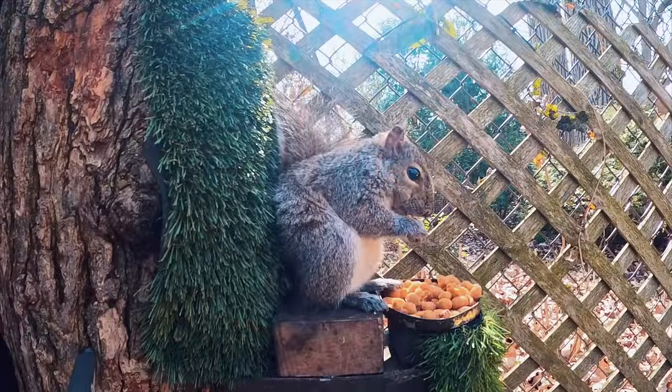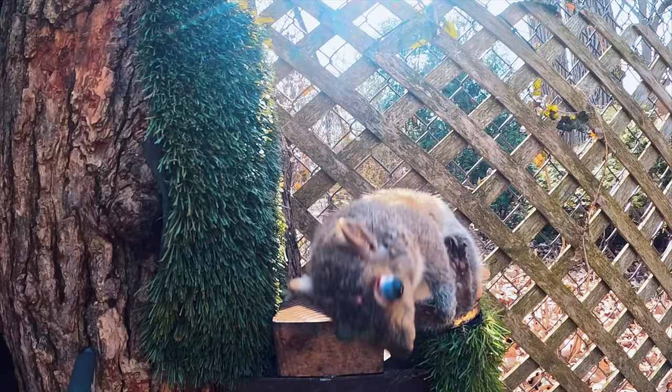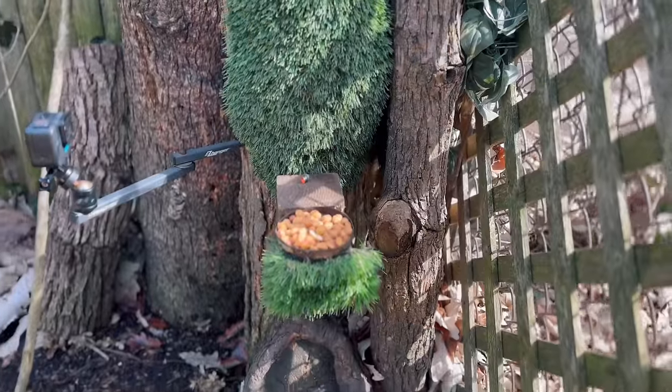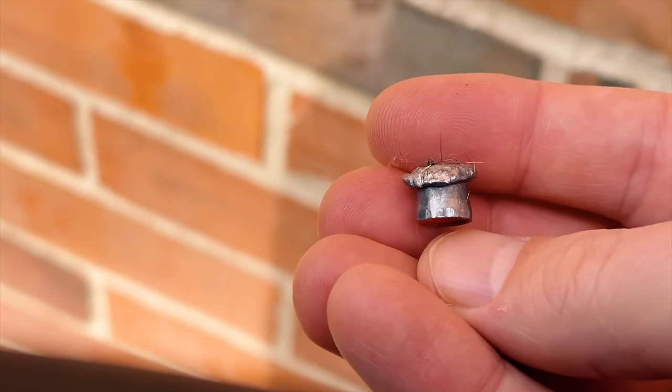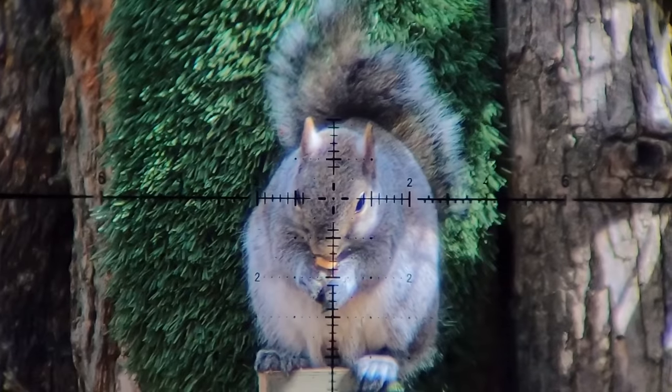You'll actually really be able to see it go all the way through here on this angle — look at it just land right there. Let's go grab this thing and check it out. Just like the other one, the expansion on these things is just absolutely incredible. This thing looks like a mushroom. That's got to be half the height. Wow.